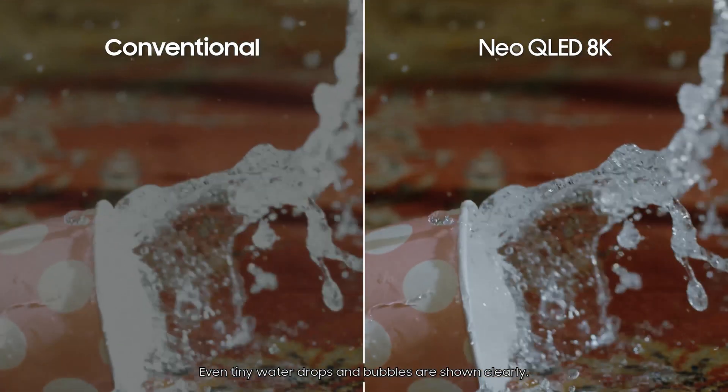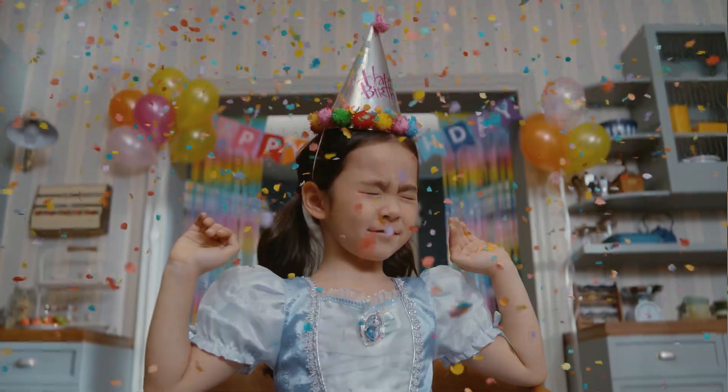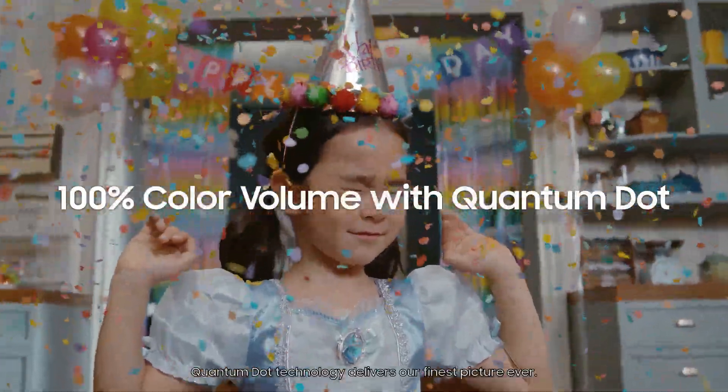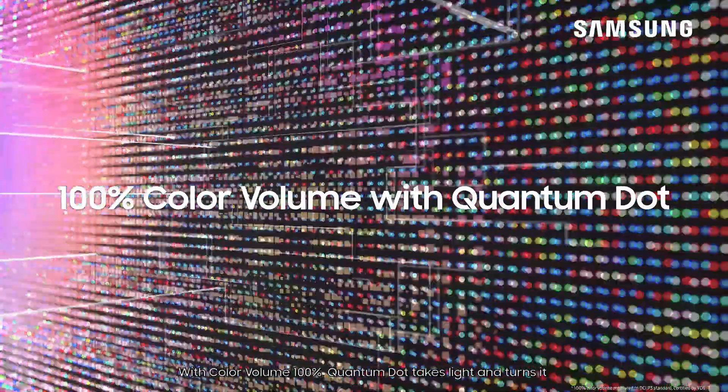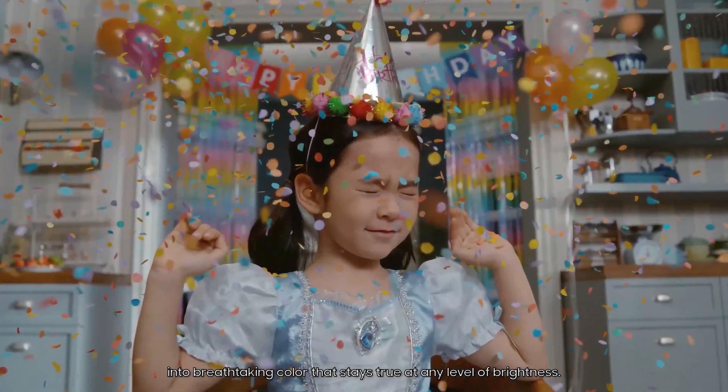Even tiny water drops and bubbles are shown clearly. Quantum Dot technology delivers our finest picture ever. With color volume 100%, Quantum Dot takes light and turns it into breathtaking color that stays true at any level of brightness.